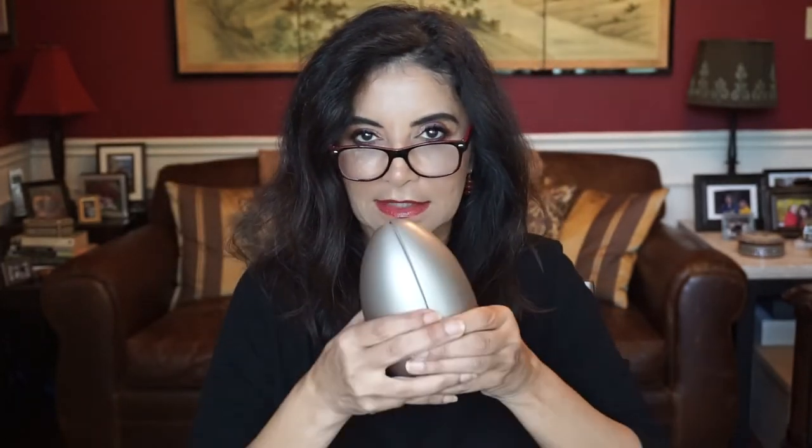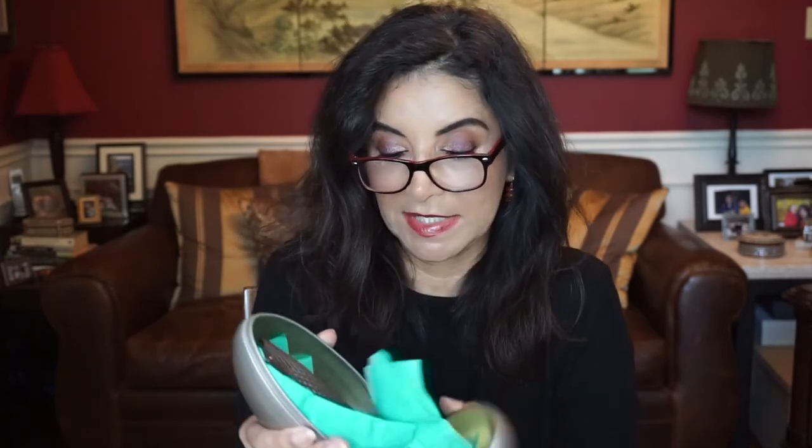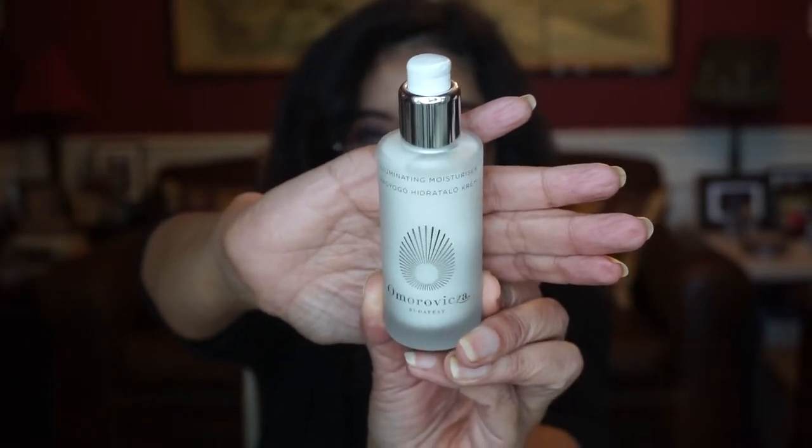Let me grab another one. Here's another bottle and it has good protection. This is a really nice brand — this is Amoro Visca, I believe that's how you say it. This is the illuminating moisturizer, and this is a really nice high-end brand. Actually, what they carry here are really nice brands.